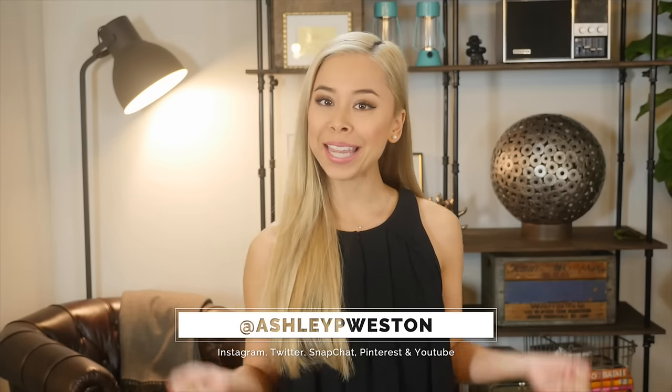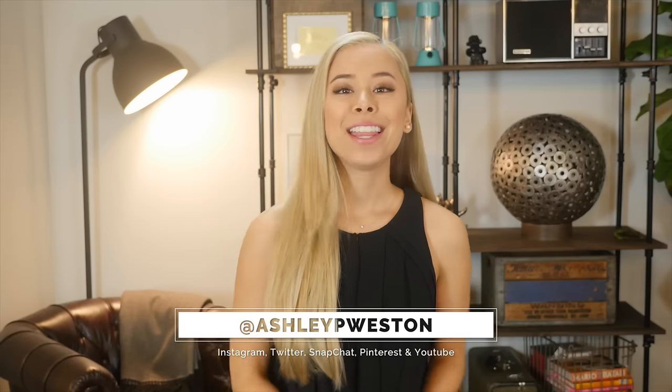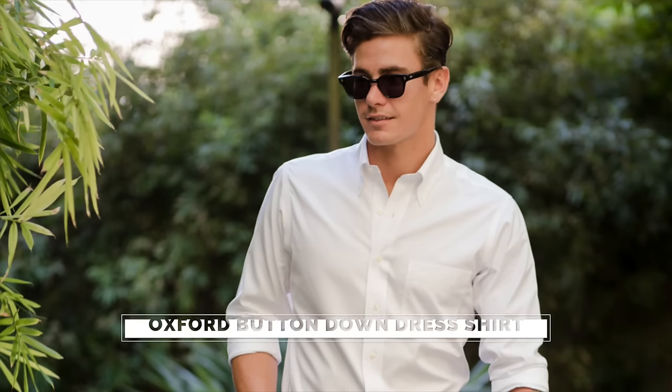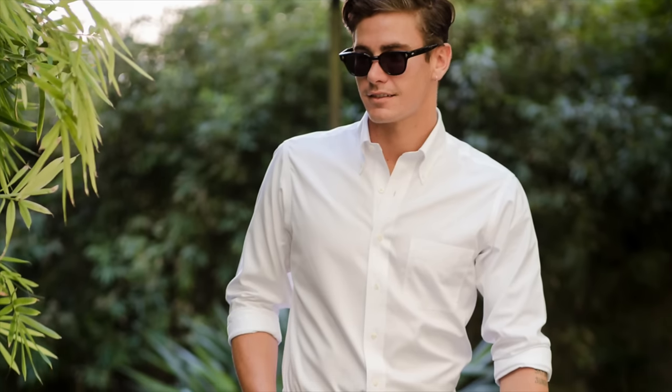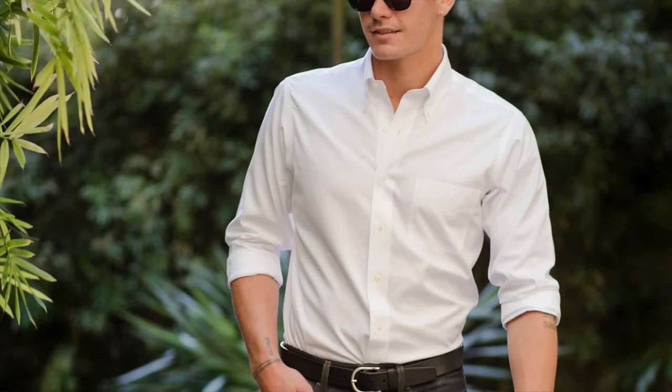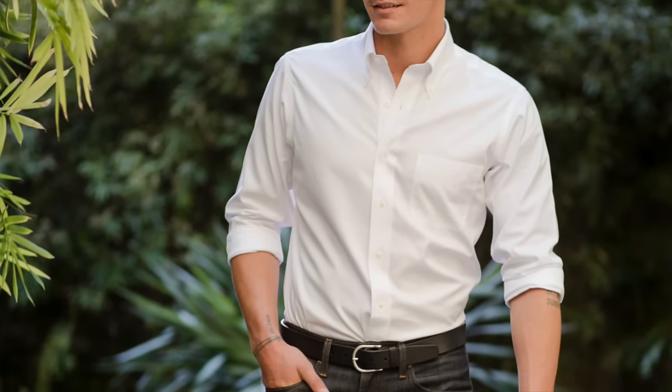Hi, I'm Ashley Weston. I'm a celebrity menswear stylist. If you want to know a little bit more about me, then click here. This video is part of my men's wardrobe essentials series. So let's talk about the Oxford button-down dress shirt. It's versatile, comfortable, and one of the most durable items you'll have in your closet. Think of it as the more mature big brother to your t-shirt.